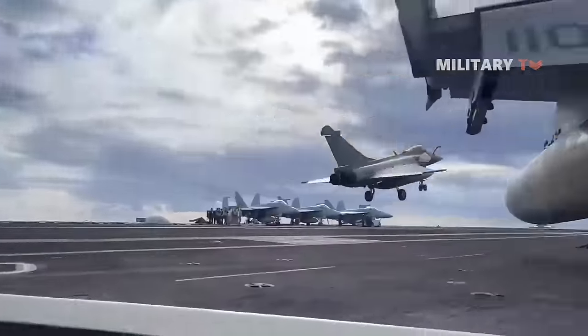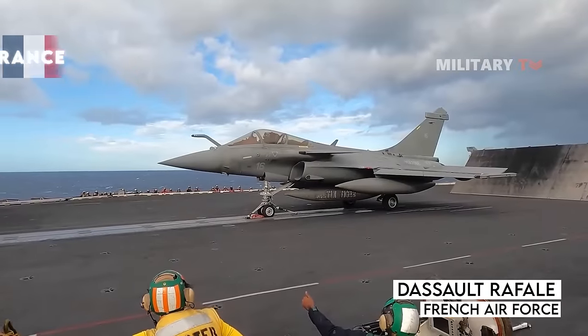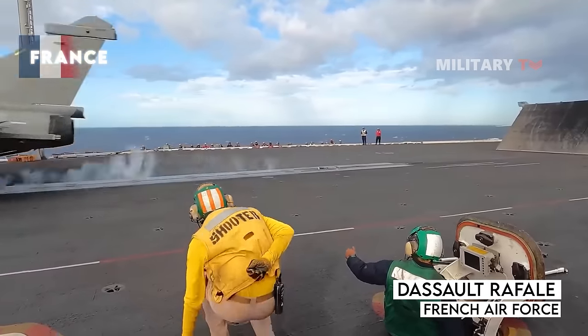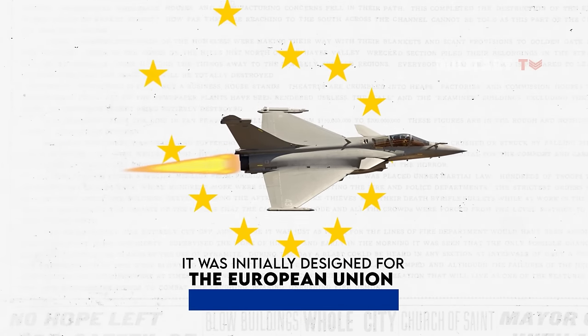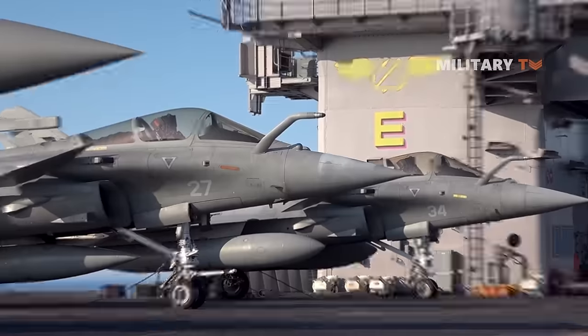Have you ever heard anything about the Dassault Rafale fighter jet? It is a highly regarded military aircraft from France, and is considered one of the best options for the French Air Force. Although it was initially designed for the European Union, it has proven to be capable of surpassing other fighter jets worldwide, and should not be underestimated in aerial battles.